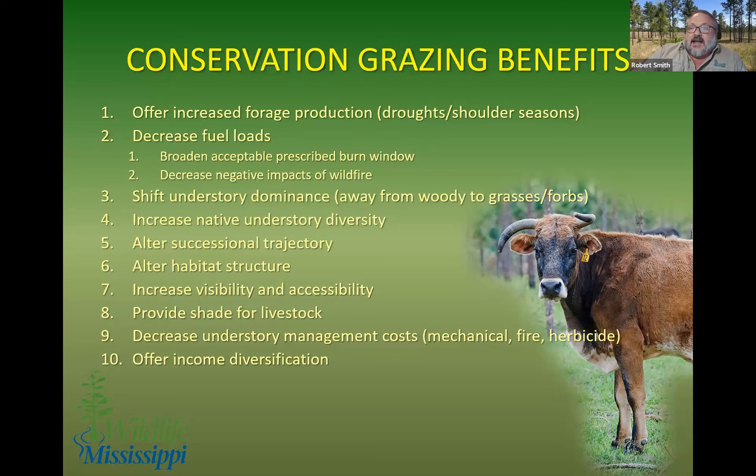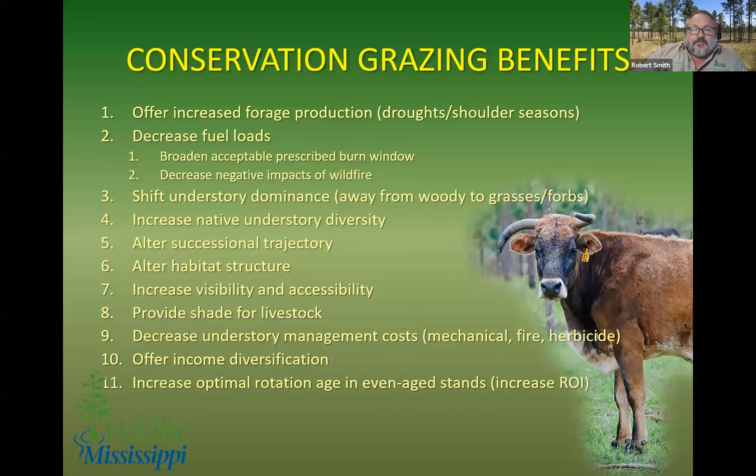When you include conservation grazing — silvopasture — as part of the overall management scheme, it may increase the optimal rotation age. If you're doing even-age management, carrying timber longer can give you an increased return on investment. We've seen cases where we have a bigger shift between saw timber and poles — carrying it another six years gets an increased number of poles and we bumped up our return on investment by about 2%.